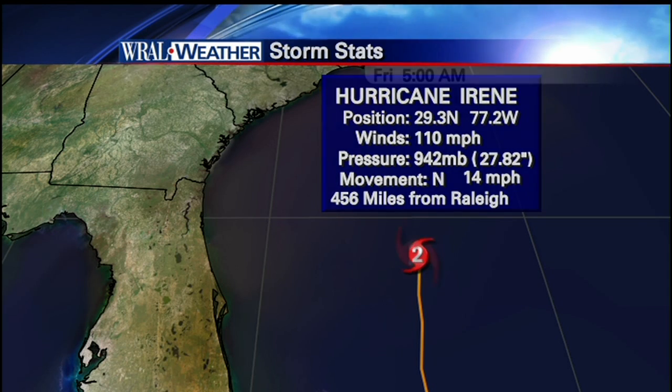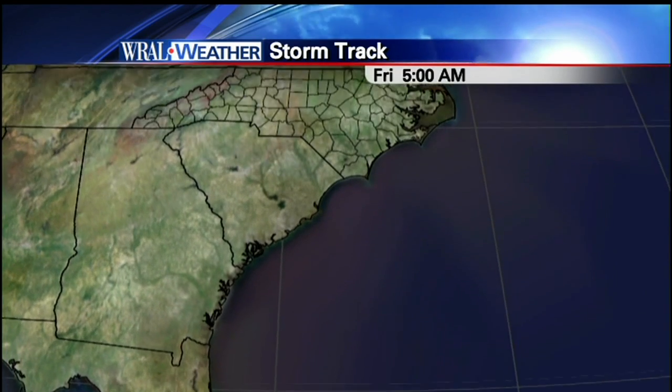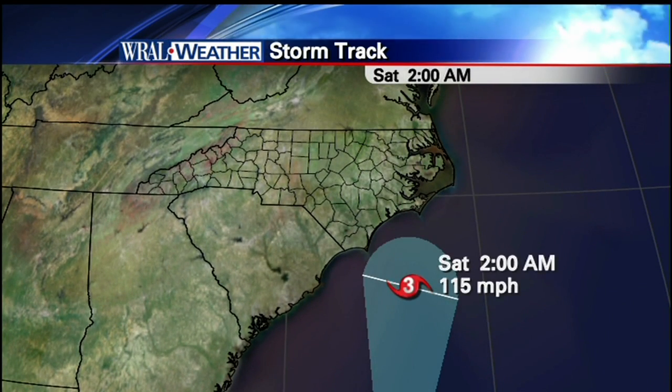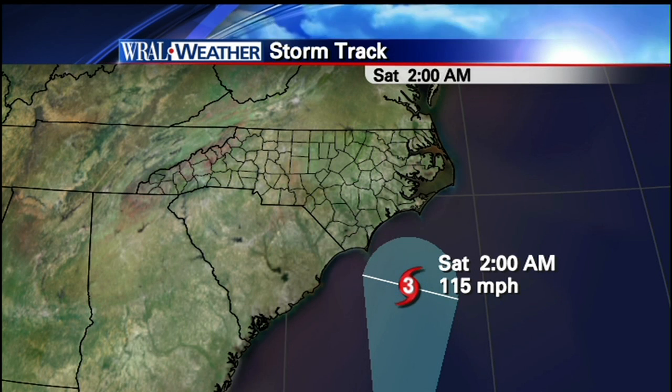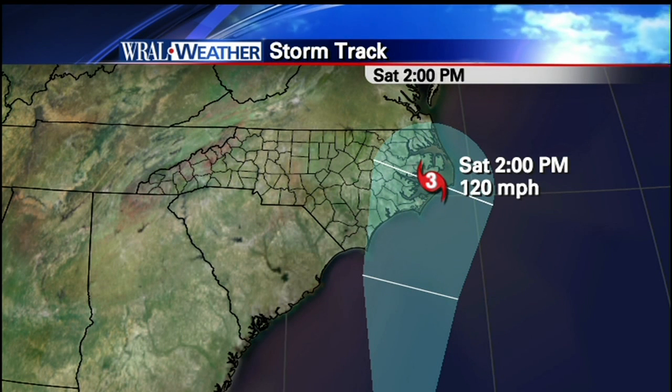The storm is moving north at 14 mph, so it continues to move along at a pretty good clip. It'd be nice if it would take that northeasterly turn, but we're not expecting it to do that just yet. Here's Saturday at 2 a.m. with winds at 115 — it is likely to increase back to 115, sitting just off the coast of North Carolina.